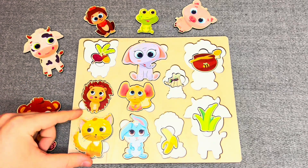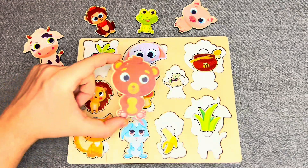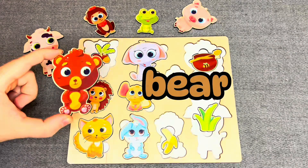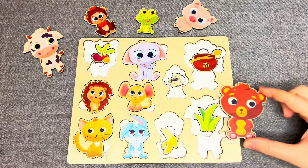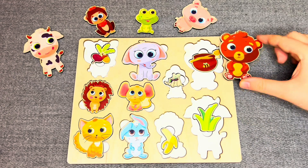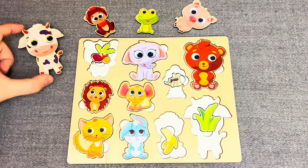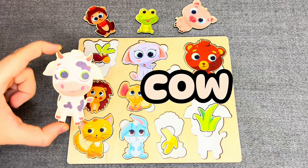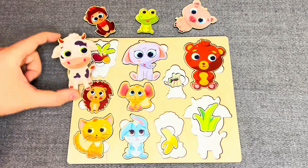This is a cat! What does she like? No, no, oh, you're right! The cat likes a fish. Oh, this is a bear! What does he like? No, no, all right! The bear likes honey.